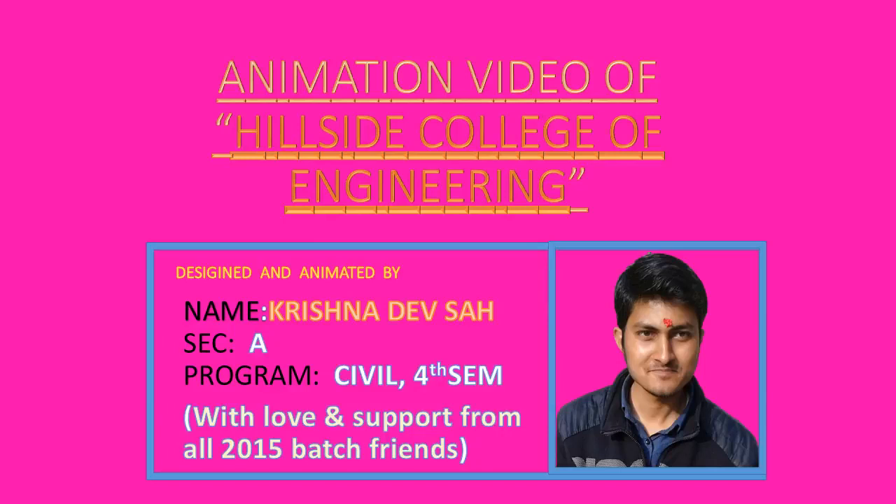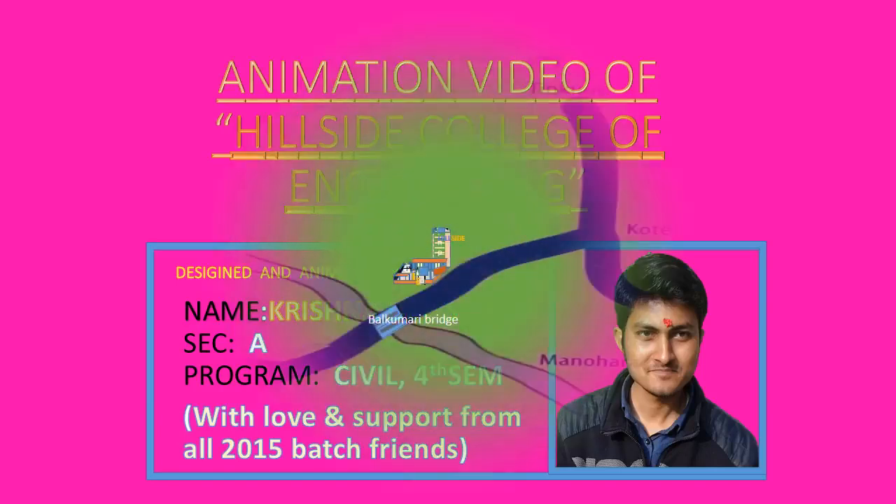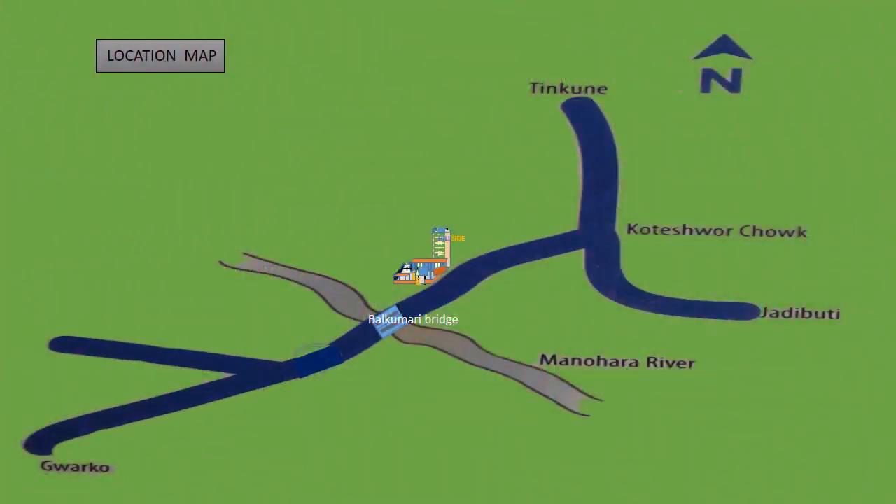The purpose of this video is just to depict college location, infrastructure, and its environment. The college is located at a highly accessible place, that is beside Bokumari Bridge, Kodaswar, which can be observed from this map.